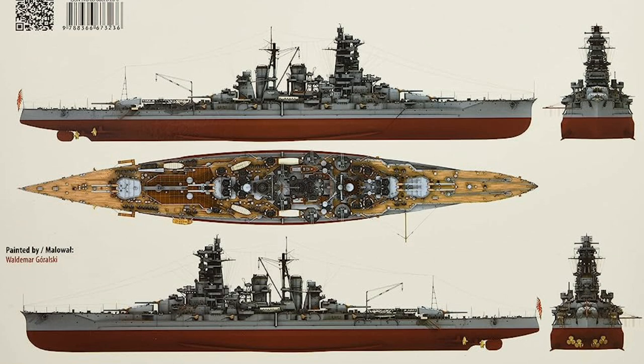The Kongō's design continues to inspire naval architects, guiding the development of modern warships. Its balance of speed, firepower, and armor set the stage for subsequent advancements and influenced naval vessel concepts worldwide. As an iconic vessel of the Imperial Japanese Navy, the Kongō remains an integral part of naval history, underscoring the importance of naval power in international affairs.